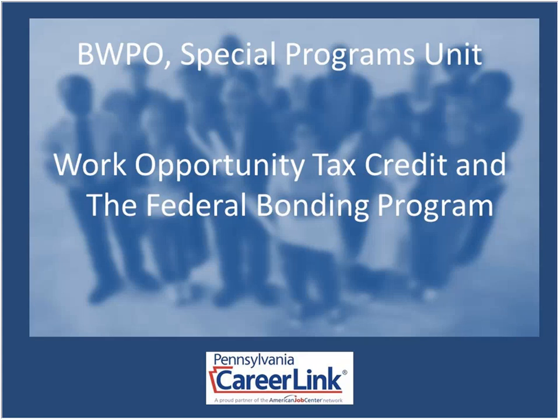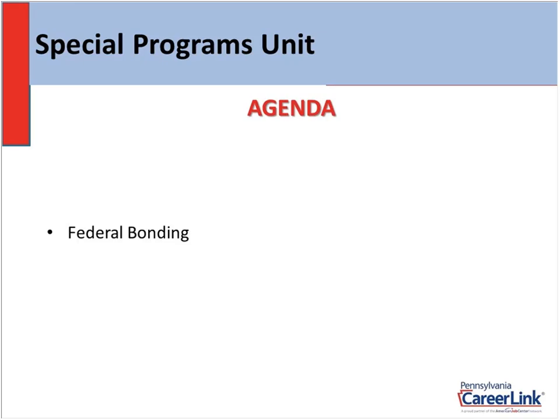Hello, everyone. Welcome to the presentation. My name is Greg Shirk. I'm the supervisor for the Special Programs Unit with the Bureau of Workforce Partnership and Operations here within Labor and Industry. I want to thank you today for taking the time to watch my presentation. I really think that the information I'm going to provide you today will not only benefit you, but also benefit the employees that you're going to bring on board.